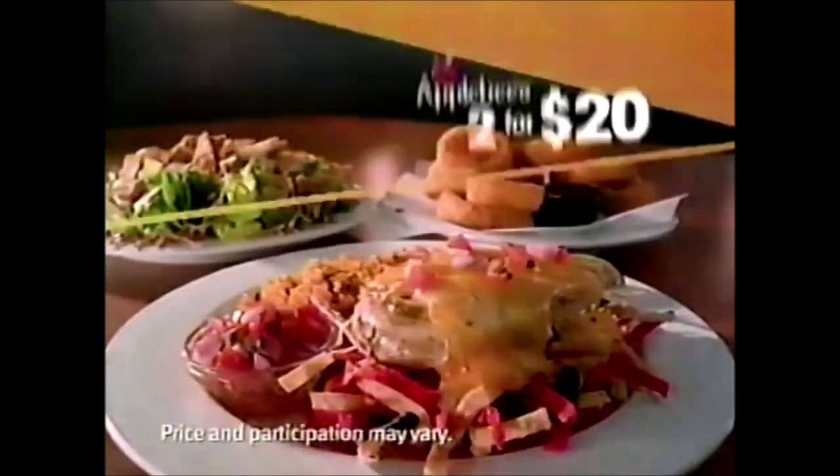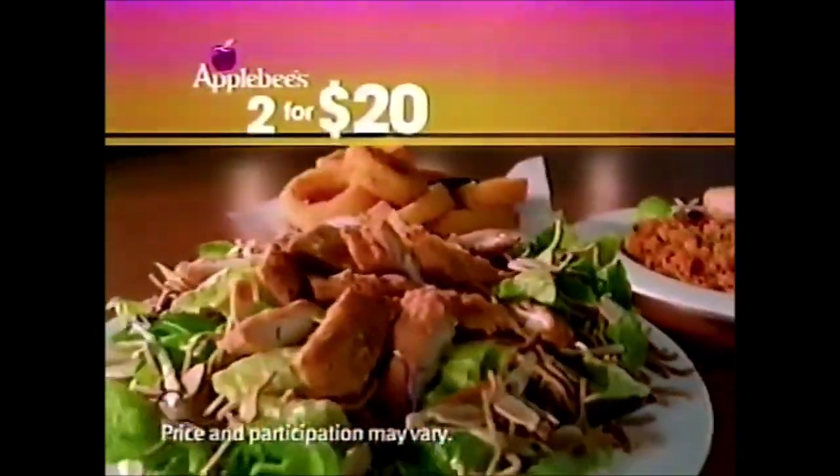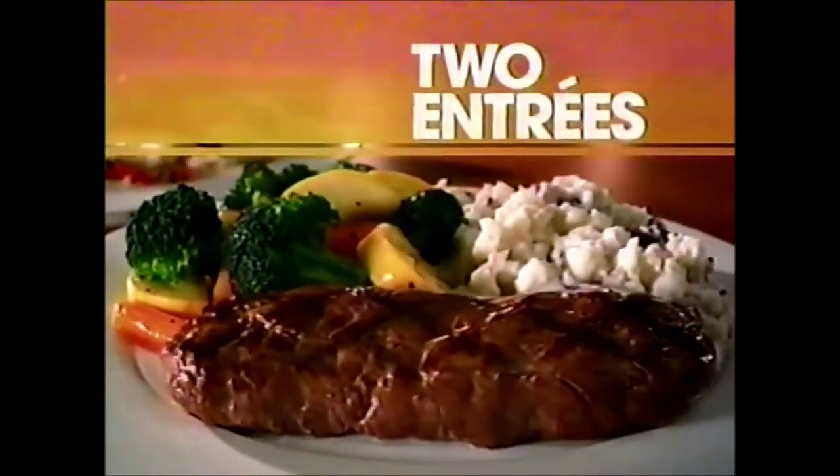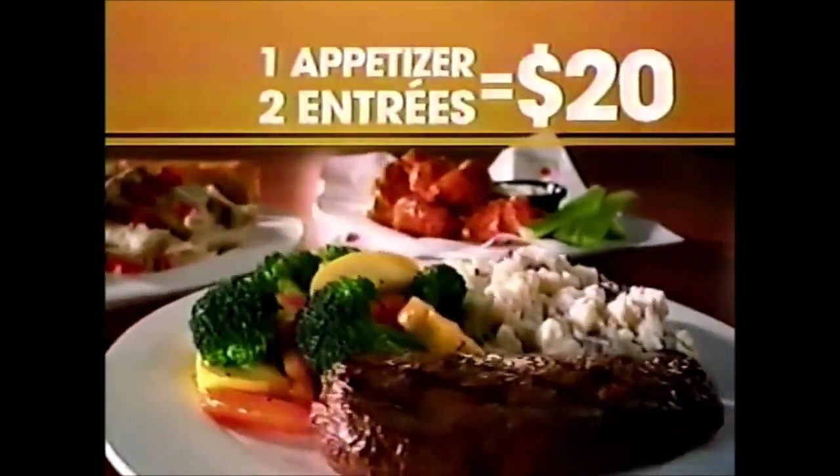It's back! Applebee's 2 for 20 menu. It takes two, baby. Choose one awesome appetizer and two of your favorite entrees, like our juicy 7-ounce sirloin or our signature Fiesta Lime Chicken. All for just 20 bucks.